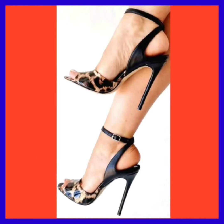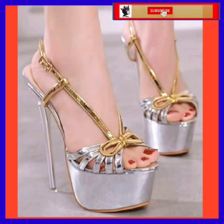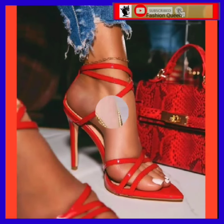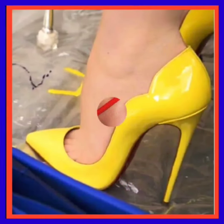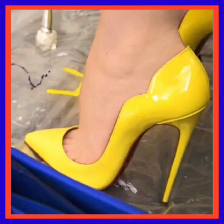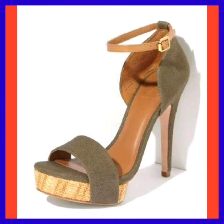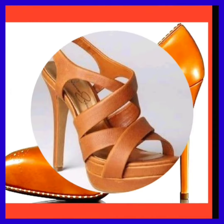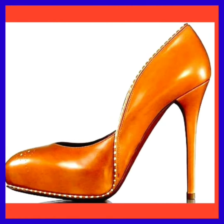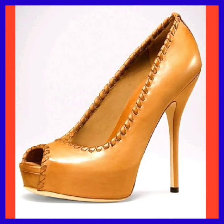This is also a really beautiful type of red color heel. And as you see, this one is in a yellow color — it looks really amazing. And here is a really beautiful type of brown color heel, and this one is also a really nice combination.